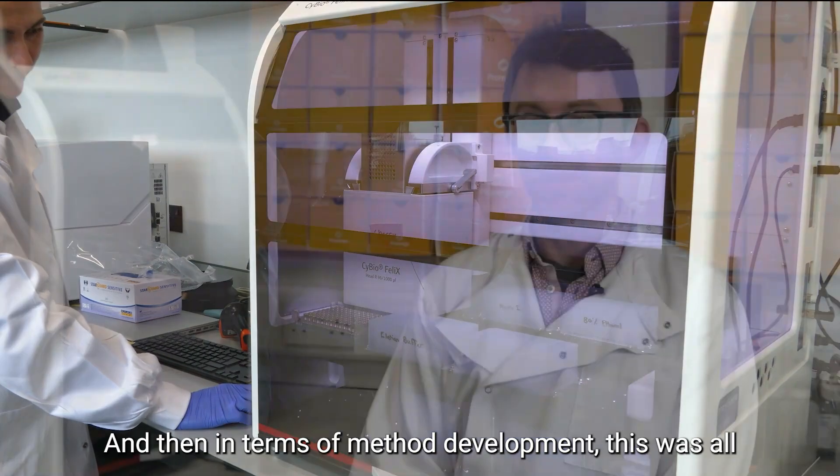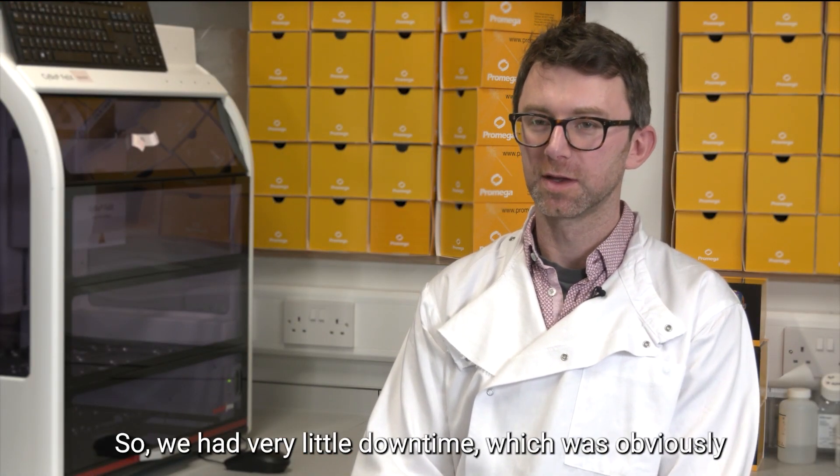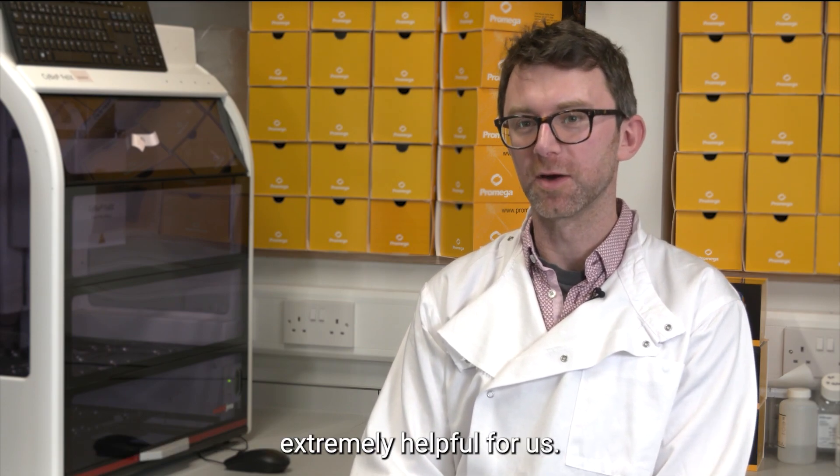In terms of method development, this was all done off-site and then only took two days to implement on-site, so we had very little downtime, which was obviously extremely helpful for us.